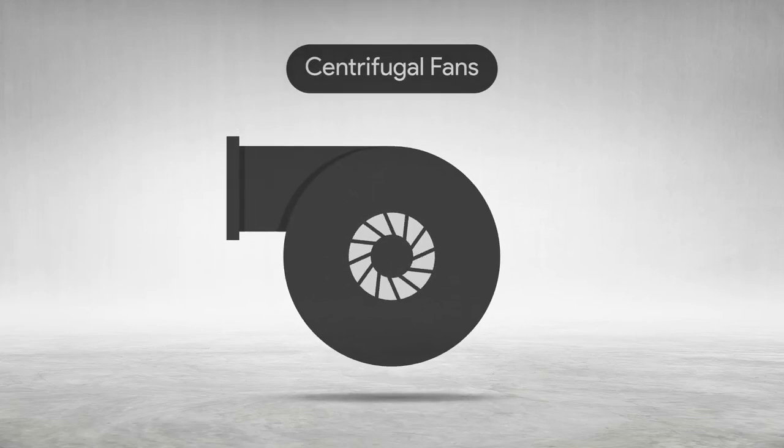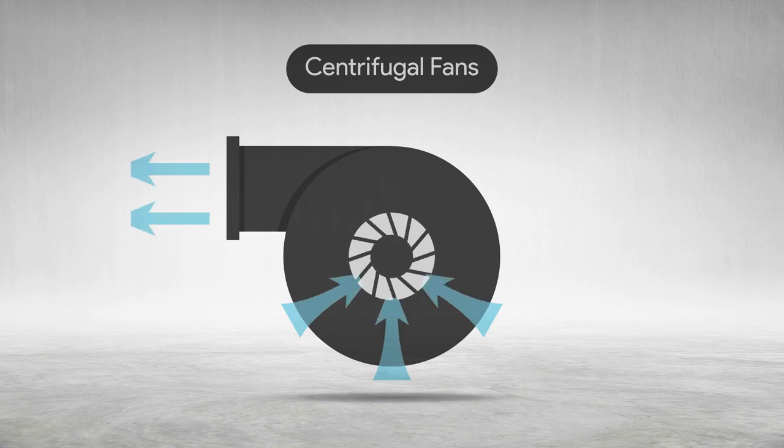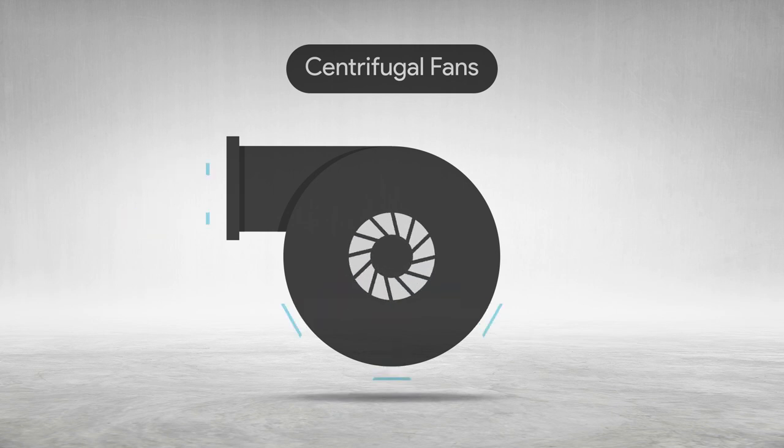Centrifugal fans, also called blowers, are different from axial fans. The scroll housing in a centrifugal fan accelerates the air and changes the direction of the airflow, usually by 90 degrees before leaving the housing.